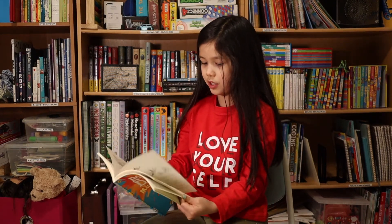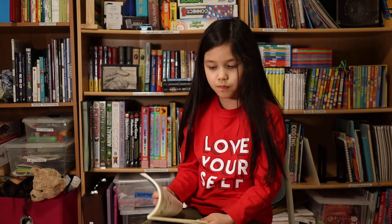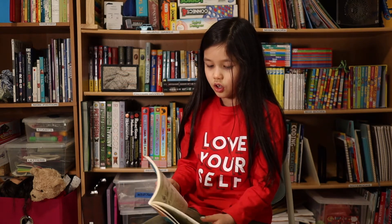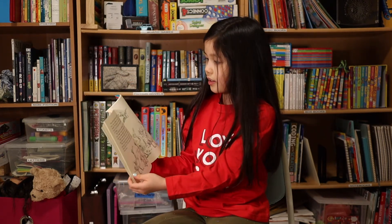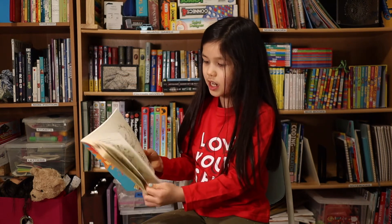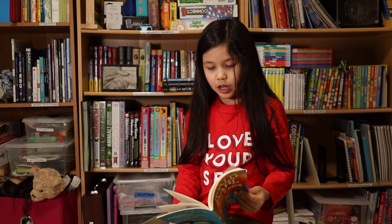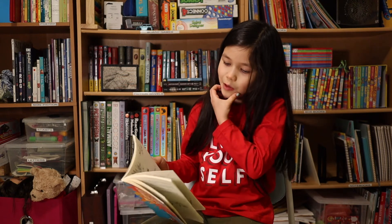And she puts the Magic Finger on Mr. and Mrs. Greg, and now the birds have arms like that — so they have to go and make a nest. They live a day as a bird, and then afterwards they come back and they're like, 'Oh, now we're normal again.'